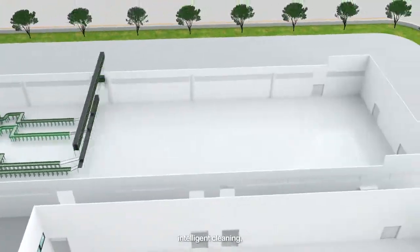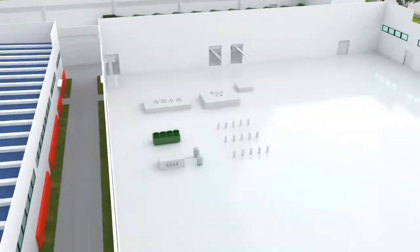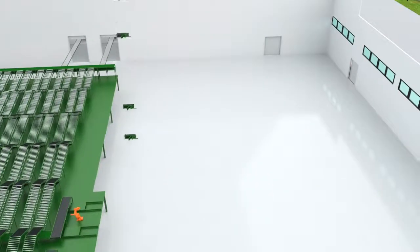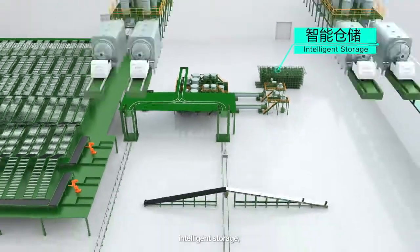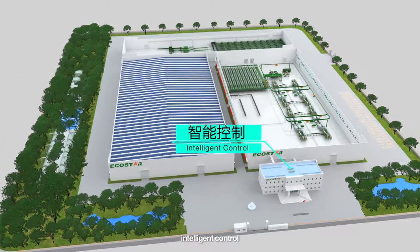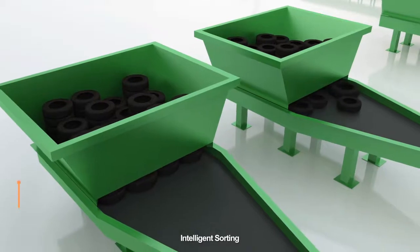It realizes intelligent sorting, intelligent cleaning, intelligent stoving, intelligent conveying, intelligent storage, intelligent pyrolysis, and intelligent control. It meets user's requirements in the Internet Plus era.